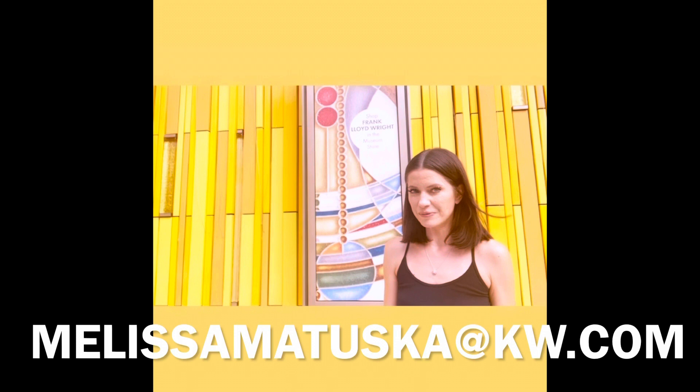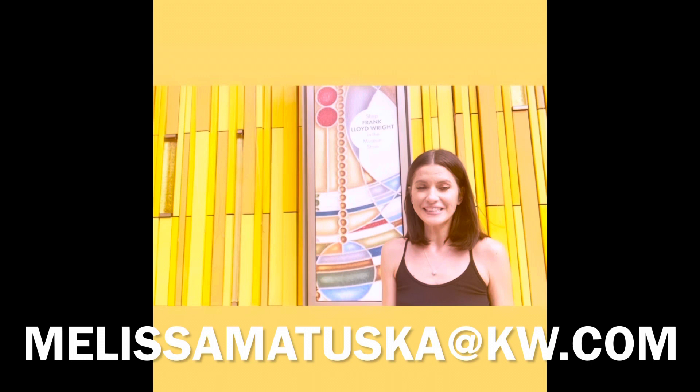Hi everyone, I'm Denver Realtor Melissa Matuska. Today I'm at the Kirkland Museum of Fine and Decorative Art here in downtown Denver. The Kirkland is one of the most unique museums I've visited. Artist Vance Kirkland's paintings are displayed among an amazing collection of international decorative art from all major design periods.